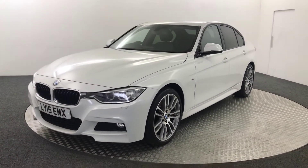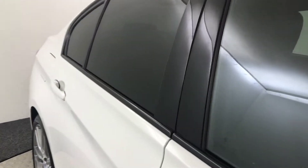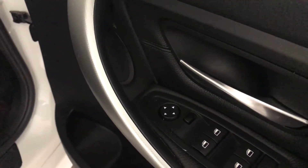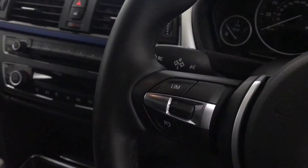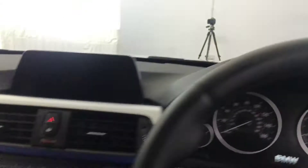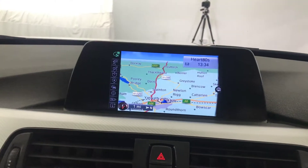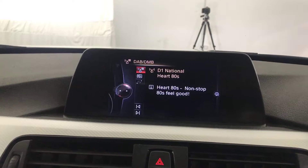I'll quickly show you inside. Electric front and rear windows with electrically adjustable mirrors. You have a full black leather interior in fantastic condition. Multifunctional steering wheel with cruise control and limiter, volume and voice control. You've got automatic headlights and automatic wipers, keyless ignition, dual climate control and air conditioning. There is the iDrive system with satellite navigation, Bluetooth, and DAB radio.